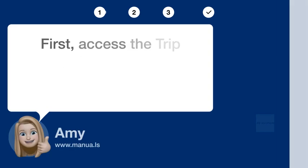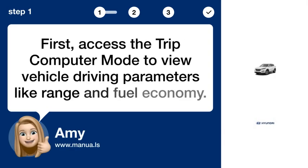Step 1: Access Trip Computer. First, access the Trip Computer mode to view vehicle driving parameters like range and fuel economy.